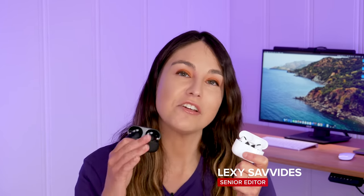Thanks so much for watching. I hope this was helpful. Give it a like and hit the subscribe button if you want to see more content like this from CNET. If you have any questions, you can hit me up on Instagram — that's linked in the description below.